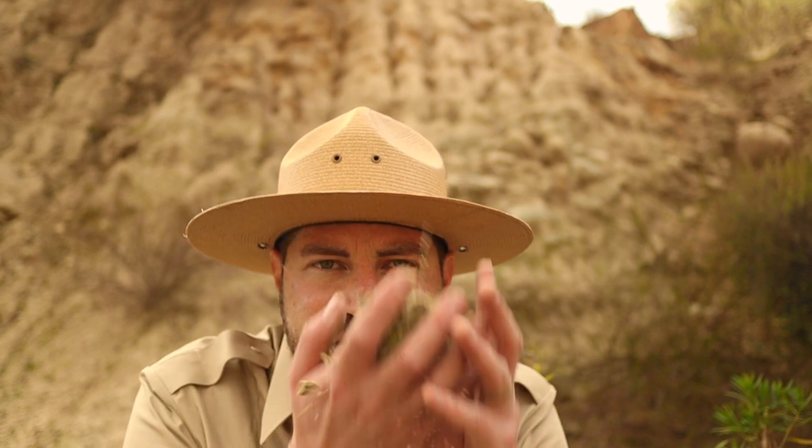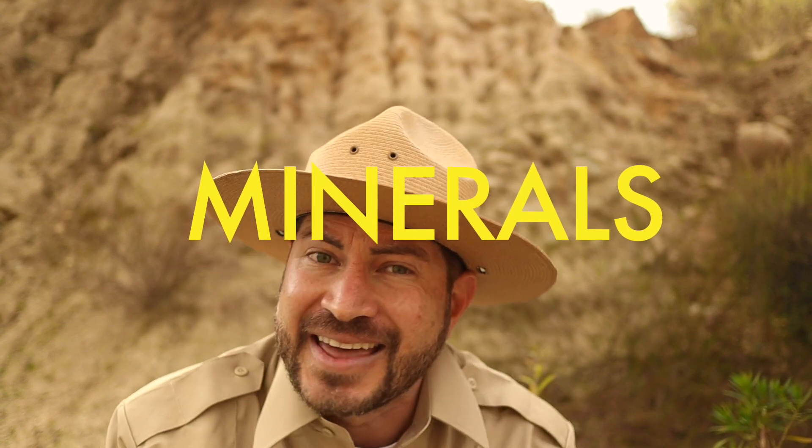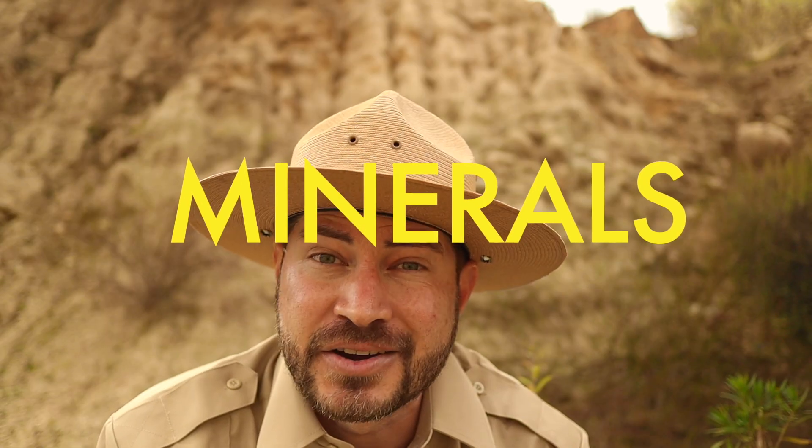So where does dirt even come from? Well, to make dirt, we need four special ingredients. And the first one is rocks — rocks like these behind me here. Given enough time, the wind and the rain and ice break these rocks down into small pieces that we call minerals. And that's the first ingredient when it comes to making dirt.